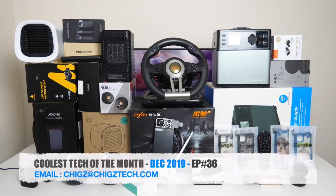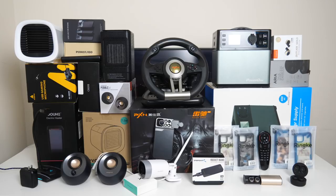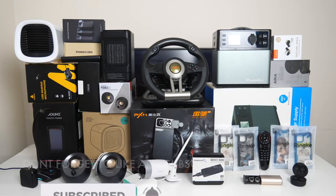That was the Coolest Tech of the Month, December 2019. See you guys again in the new year with another episode showcasing some of the coolest tech. These are great gift ideas for the holiday season - Christmas is just around the corner. Links to all products are in the description box below. Let me know which product was your favorite from the bunch. Thank you so much for watching and I hope you all have a brilliant day - see you in the next one.